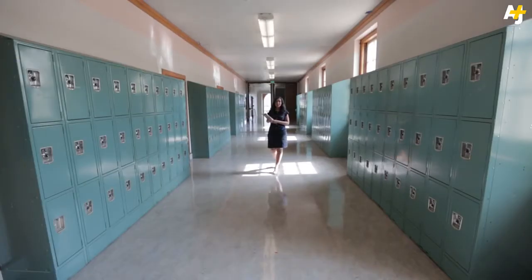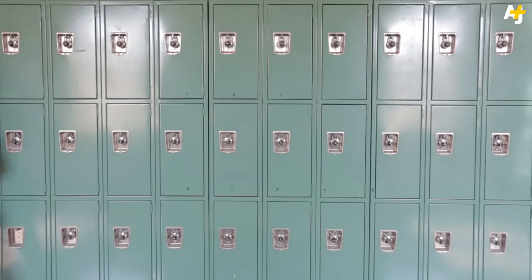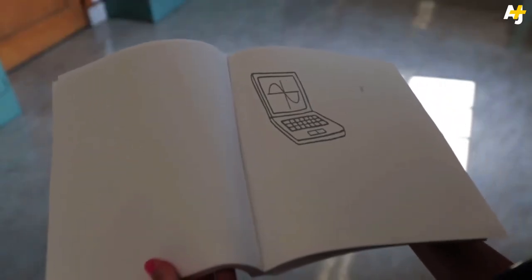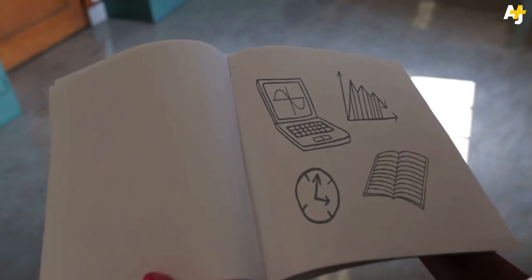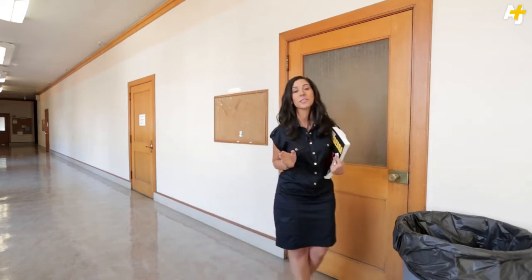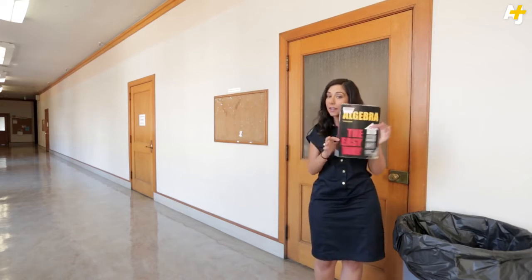Remember how you had to lug around heavy books and then swap them out for other heavy books from your locker? Well, now there's the cloud, saving students from back problems everywhere. But the cloud could also give teachers direct access to data on students' study habits. By doing all their homework online, students provide engagement data on how long they've spent on their assignments and whether or not they're taking notes. There's a bonus though — major publishers could use that data to judge how effective and engaging certain textbooks are, so you could be recycling that boring algebra book.